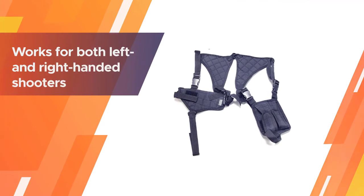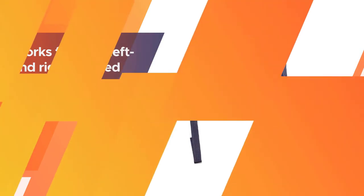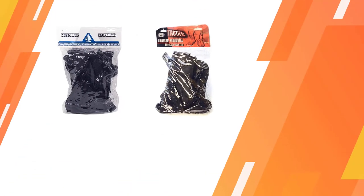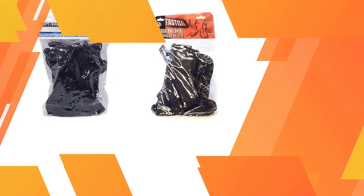Not only does this holster fit most popular sidearms, it also fits most shooters. It has a modular design that works for both left and right-handed shooters, and the components are fully adjustable for a truly custom fit.